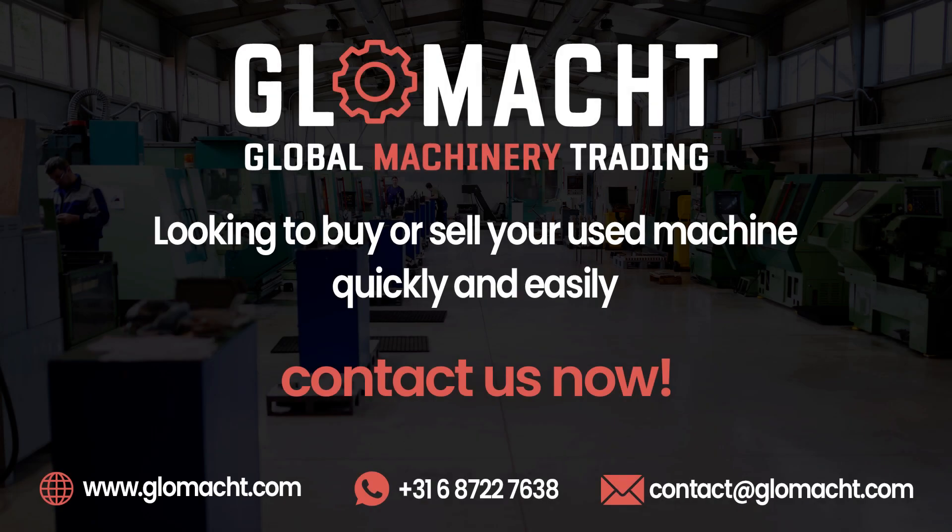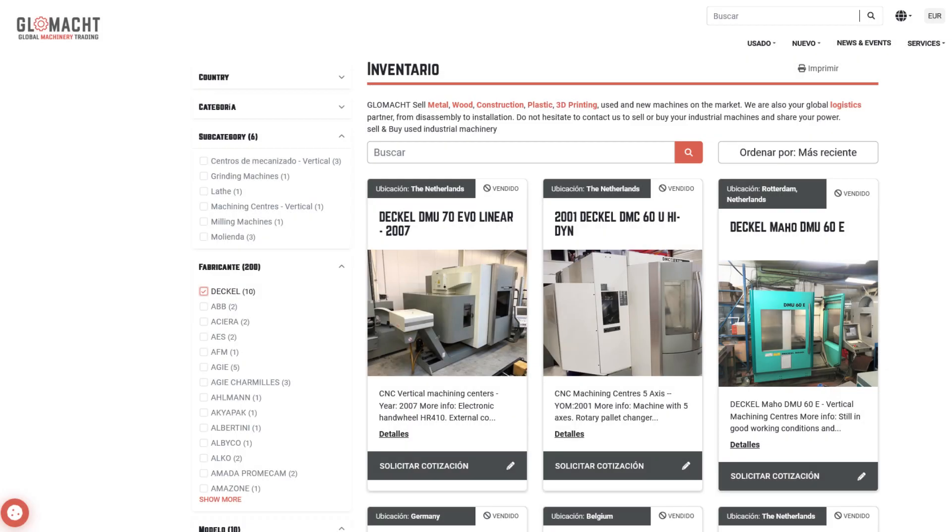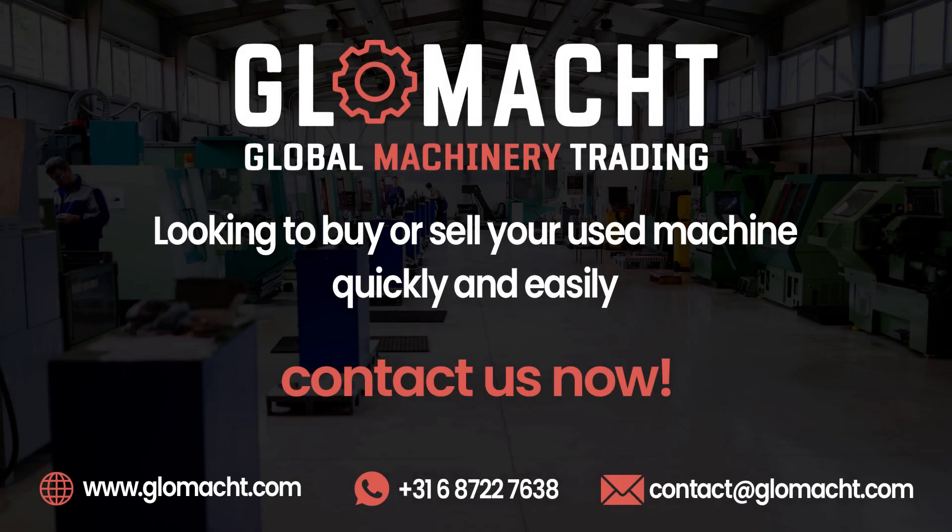There you have it — the top 10 used Dekelmahoe CNC machines that have redefined the world of industrial manufacturing. At Glomakt, we are dedicated to providing you with the highest quality used machinery, ensuring your success and growth in the ever-evolving industry. If you'd like to learn more about these machines or explore our comprehensive suite of services, visit our website or contact our knowledgeable team.